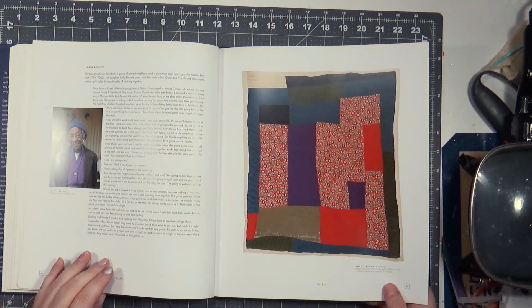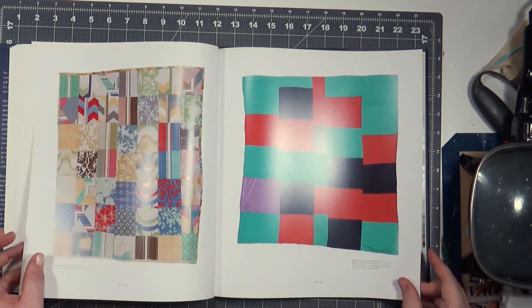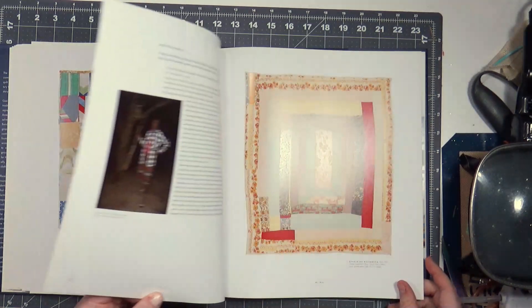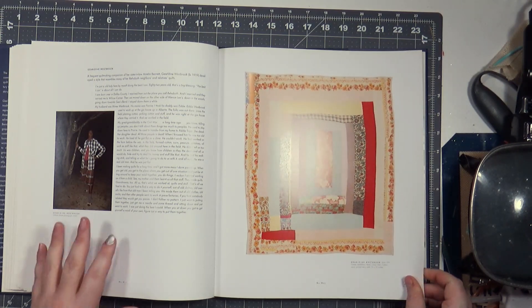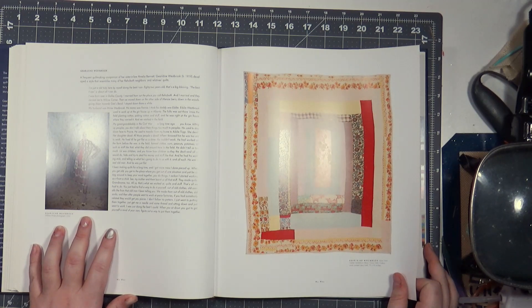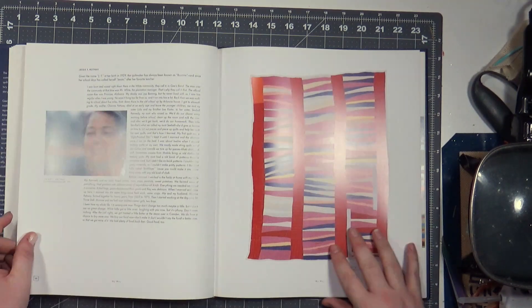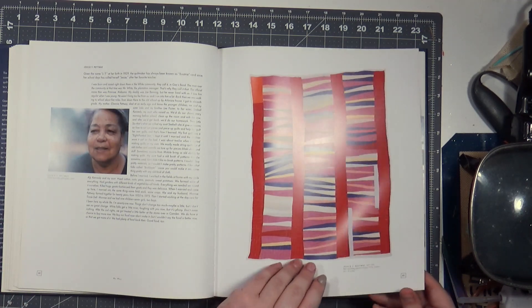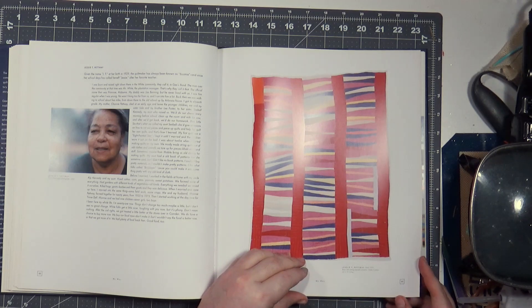Annie Bendoff, Sue Williams Seltzer. Look at her outfit. Geraldine Westbrook. Jesse T. Pettway, born 1929, pieced in 1950.